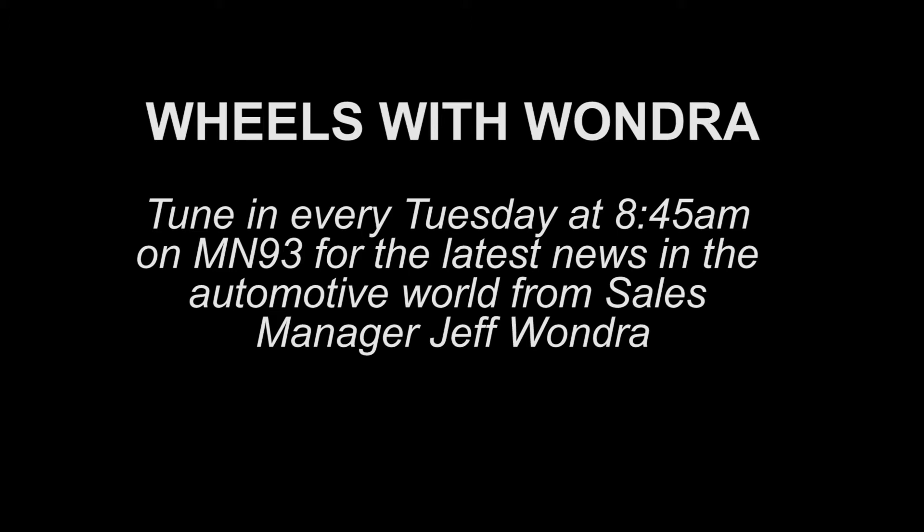Literally everything is new. It is an all-new model. It's been the same kind of style since 2010 — they tweaked a little bit here and there in 2016 and 2017, but this is one of those all-new redesigns.